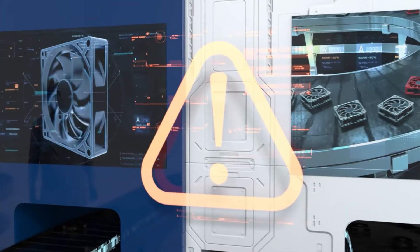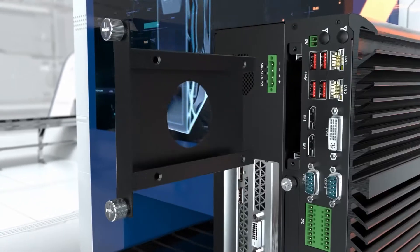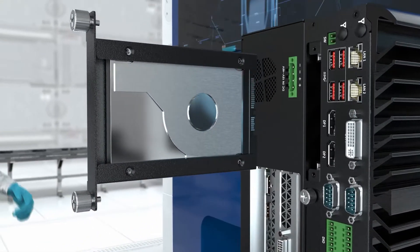For localized storage, the VCO machine vision computer utilizes two hot-swappable SATA SSD modules to deliver high-capacity storage and quick accessibility.